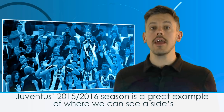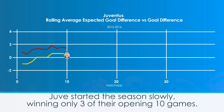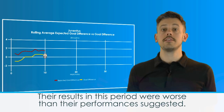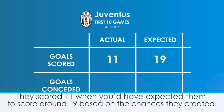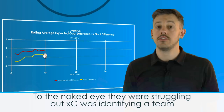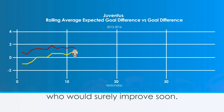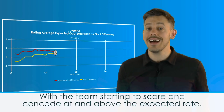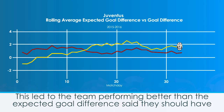Juventus' 2015-16 season is a great example of where we can see a side's underlying performance compared to their actual results. Juve started the season slowly, winning only three of their opening 10 games, but the expected goal difference tells a different story. Their results in this period were worse than their performances suggested. They scored 11 when you'd expect them to score around 19 based on the chances they created, and they let in 9 when you'd expect them to only let in 5. To the naked eye they were struggling, but XG was identifying a team who would surely improve soon. Around match day 12 their fortunes changed, with the team starting to score and concede at and above the expected rate, leading to the team performing better than the expected goal difference said they should have in their eventual stroll to the title.